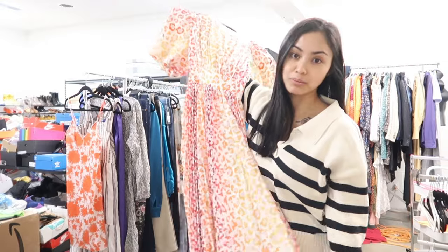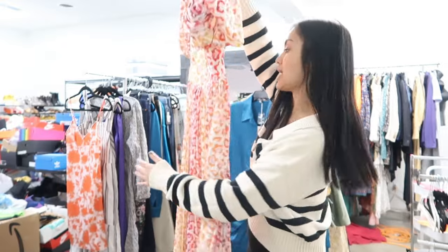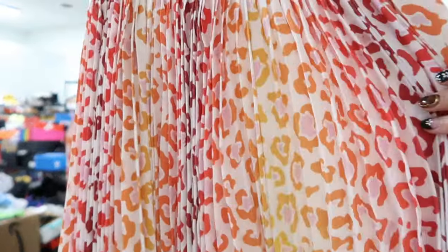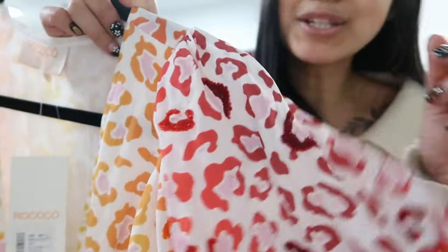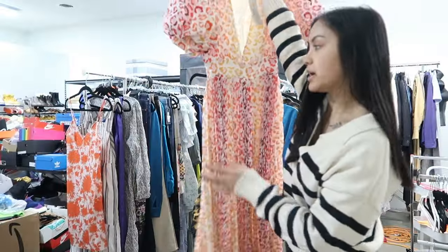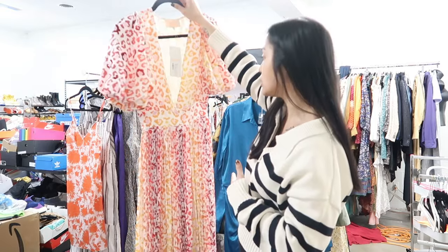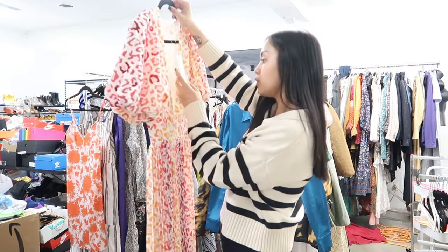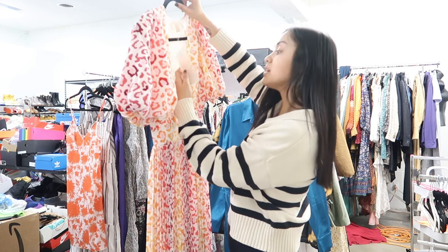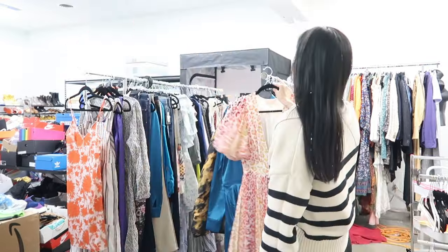This is probably one of the most fun pieces I've gotten in this whole lot. I don't know who would wear it, but it is absolutely fabulous. It's like a rainbow cheetah print and the sleeves have sparkles on the cheetah print, which is amazing. The brand is Rococo Sand — I haven't had a lot of experience reselling it. This retailed for about $640 and the sale tag says $229. I haven't looked up comps or listed this yet, so we'll see how it does.